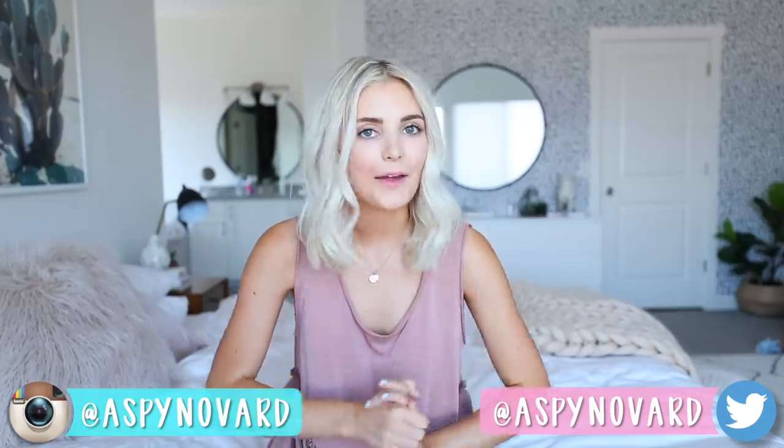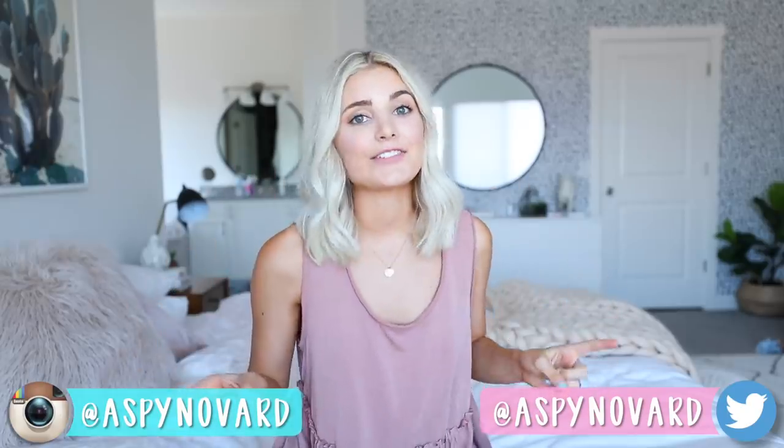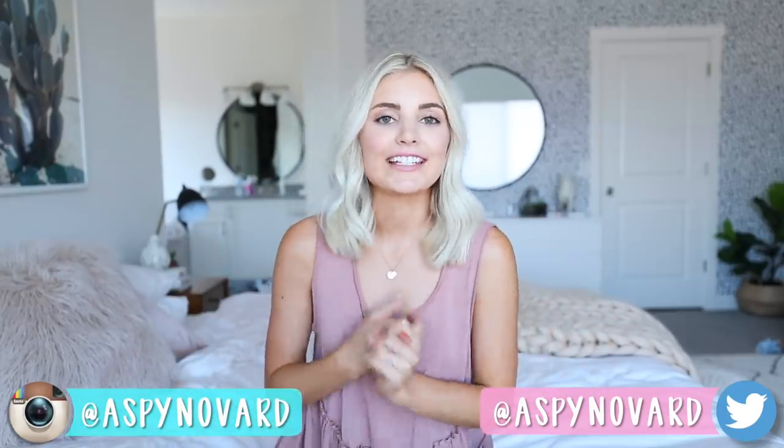Hi guys! Today's video is going to be all about my top favorite travel hacks, and I get asked to do a video about this all the time. If you guys are not subscribed to my channel, make sure you hit the subscribe button down below and also give this video a thumbs up. If you guys watch my vlog channel or follow me on Instagram, you would know that I travel very, very frequently, so I feel like over the past couple years I have definitely figured out some good tips.